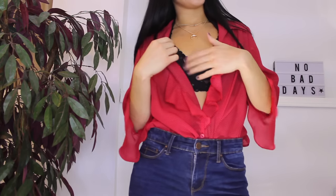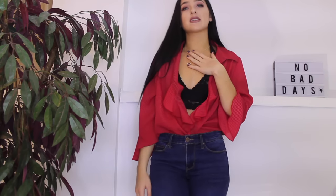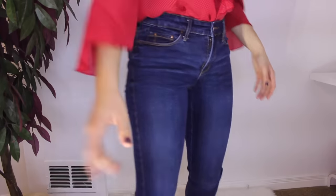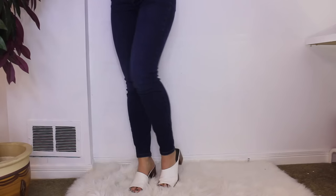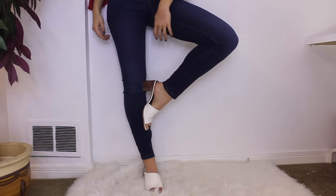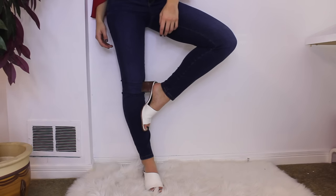I styled it with just a black bralette. I thought that was super cute as well, and of course my necklaces that I've been honestly wearing every single day. On the bottom I just have these J Brand jeans that I thrifted and they are honestly my best fitting jeans ever, and then on the feet are just these mules.